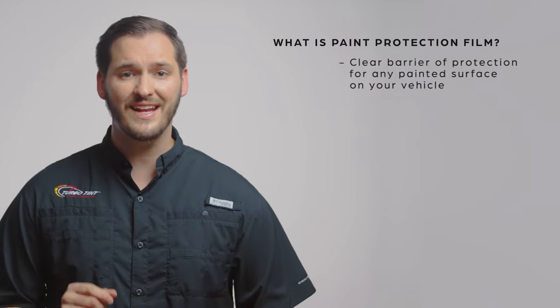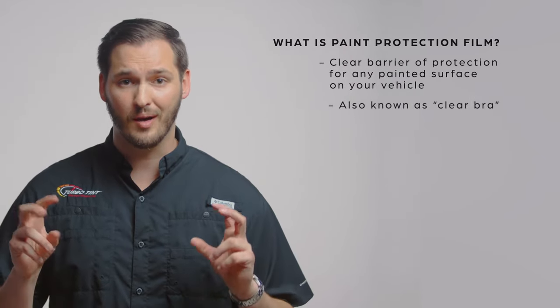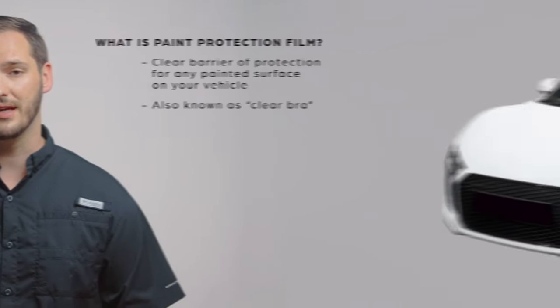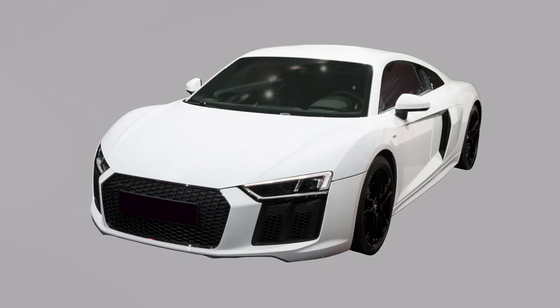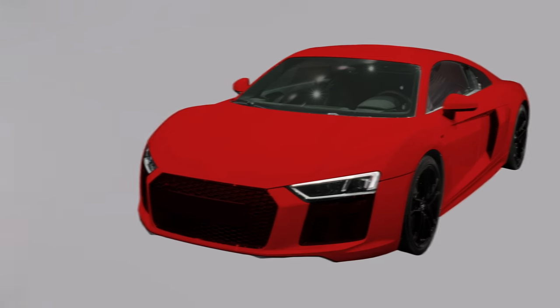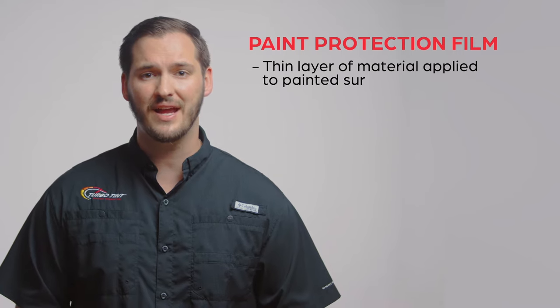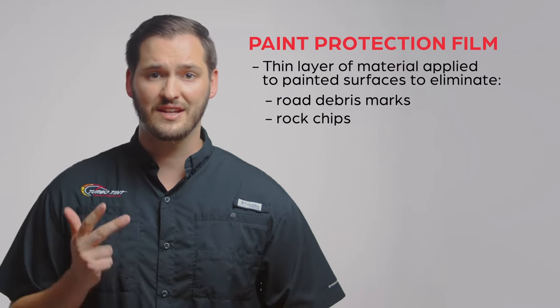So, what is paint protection film, you ask? Well, it's actually a clear barrier of protection for any painted surface on your vehicle. You might have even heard it referred to as clear bra before. The most common area to have it applied is the front end of a vehicle. Covering this area protects it from anything the road throws at it. We can also cover an entire vehicle, which creates a fortress of protection on all painted surfaces. Paint protection film is a thin layer of material applied to painted surfaces to eliminate road debris marks, rock chips, and surface scratches.